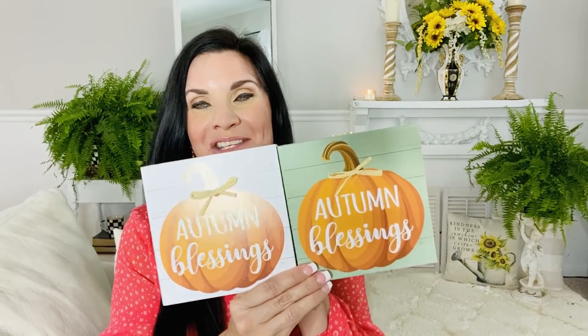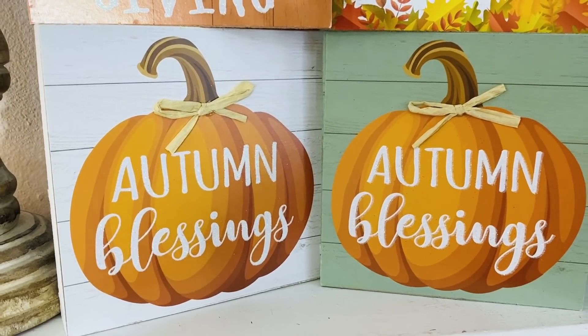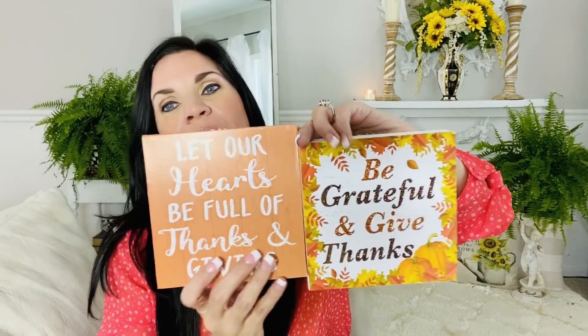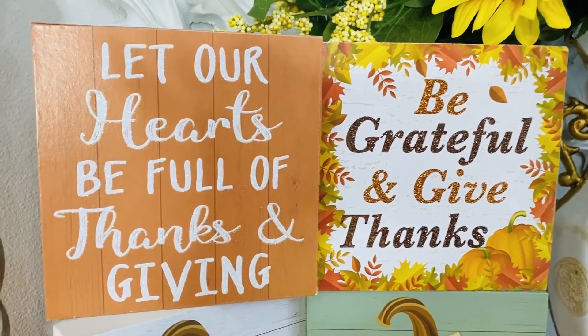I have such an obsession with their little mini signs. The first one that caught my eye was autumn blessings in that beautiful vintage jadeite green, and then autumn blessings in white — fitting perfectly with my aesthetic. The pumpkin is large, and it's a great size to pop into your three-tiered tray. They also have one that says let our hearts be full of Thanksgiving, and another that says be grateful and give thanks in more traditional fall colors. The lettering is very glittery, but you can easily seal it with a touch of hairspray or polyacrylic.